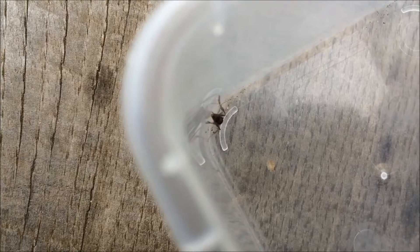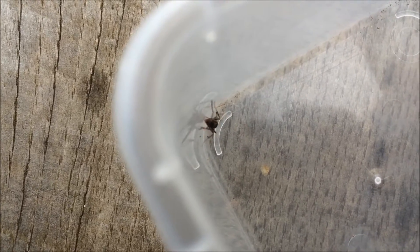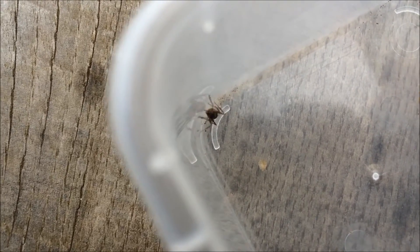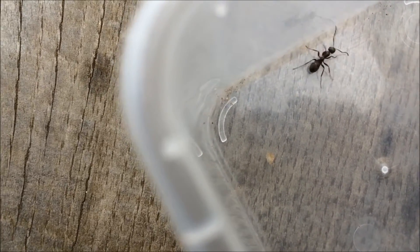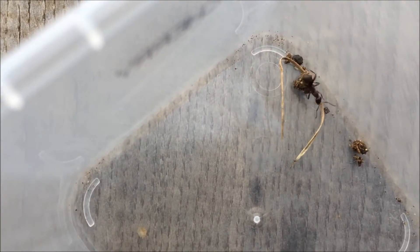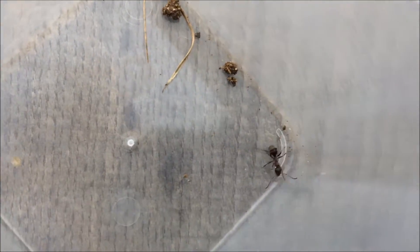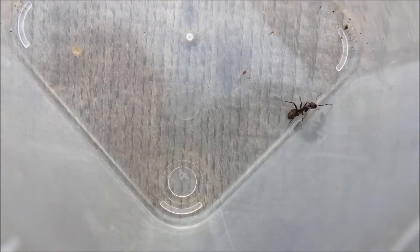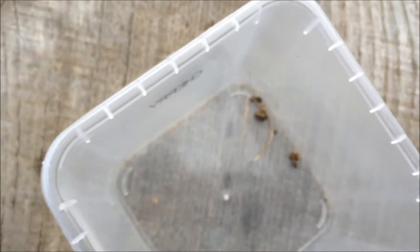Now there are Formica fusca and other Formica species found in Britain — mainly a few in the Midlands. Mainly though they are in the warmest part of Britain, which is the south coast. But they are found in foresty bits and little walk pathways and things. I'm just here in a little walk pathway as you can see.